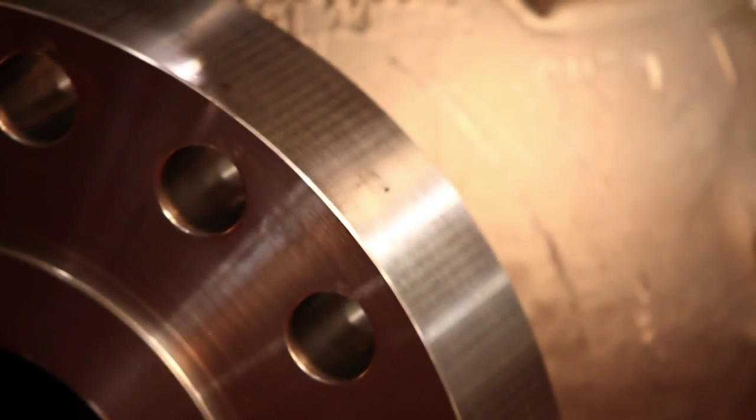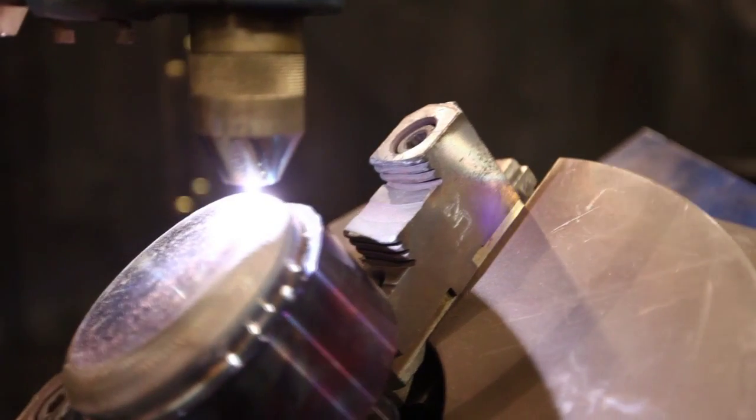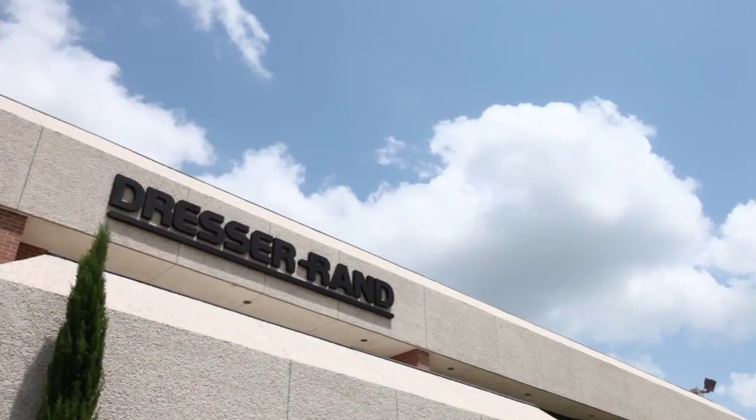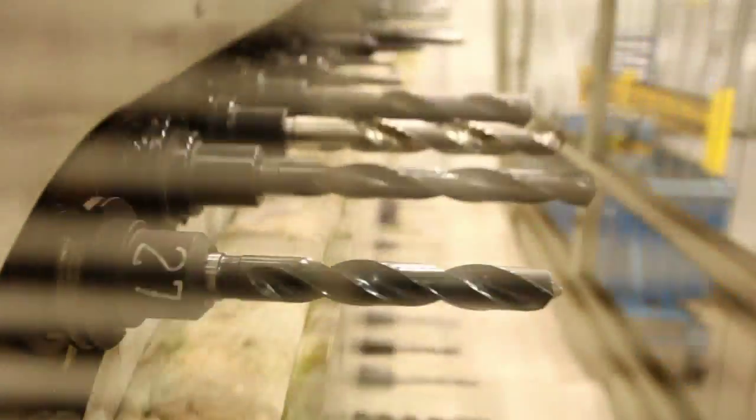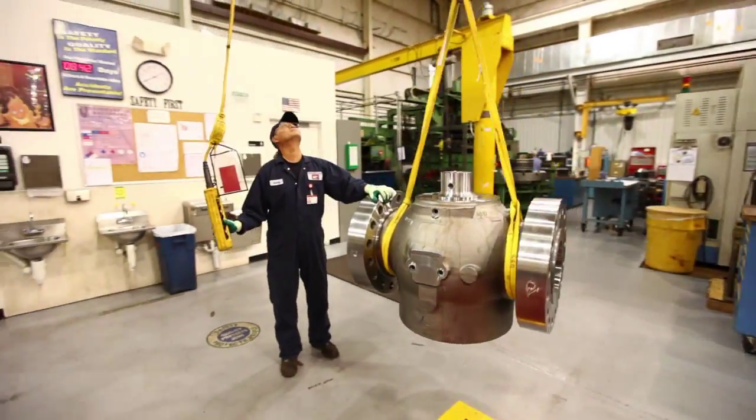When the protection of mission-critical steam turbine generators and drives is on the line, Gimple is the valve manufacturer of choice. Our reliable, innovative, and sophisticated designs have prevented the catastrophic destruction of steam turbines for over 50 years.